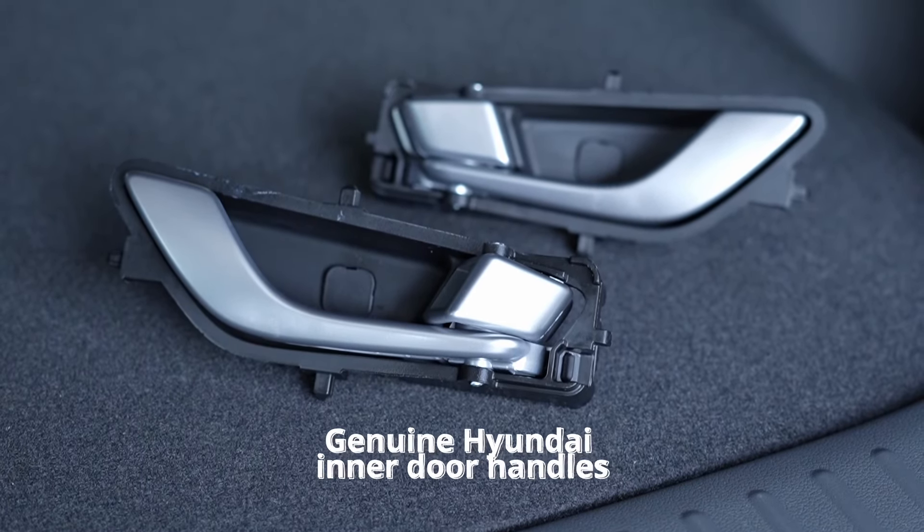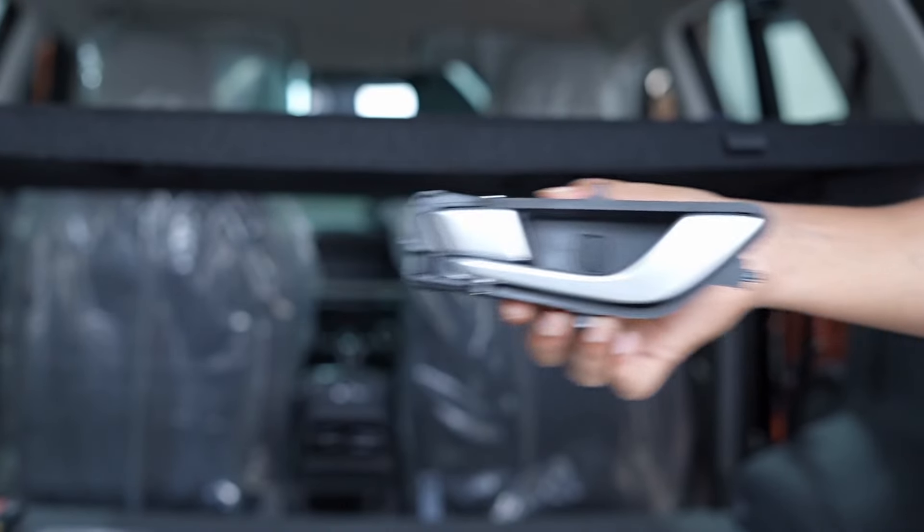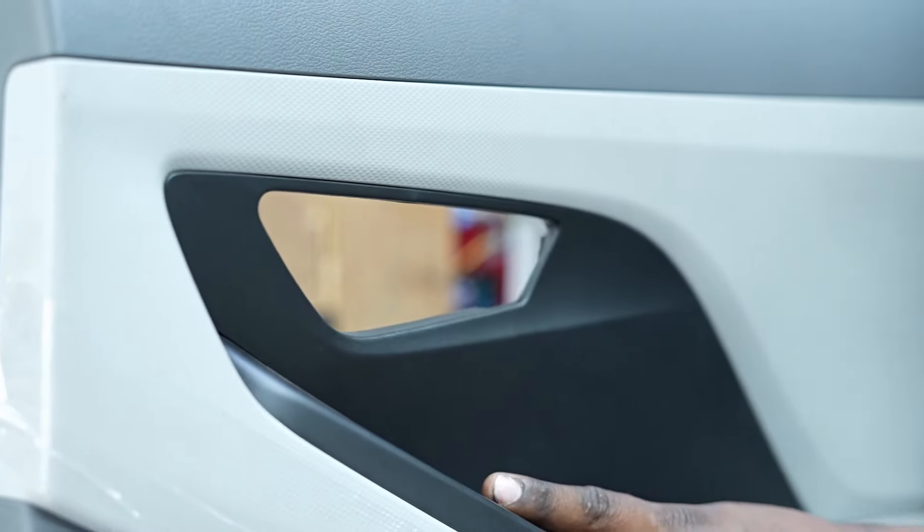We have installed an interior high-end genuine door lock pad, which not only enhances the aesthetic appeal of the doors but also provides a smoother locking mechanism.